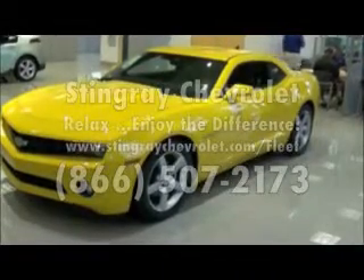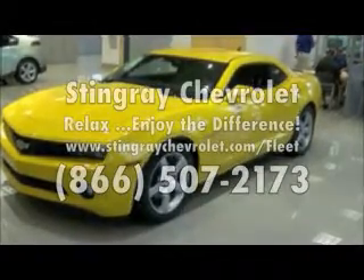Come down, check me out. Willie, Steam Ray Chevrolet. Come get it.